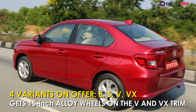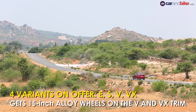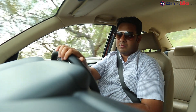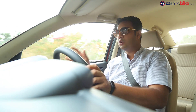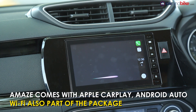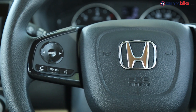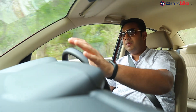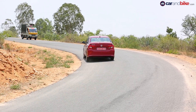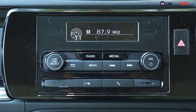The Amaze will be offered in 4 variants, with equipment levels varying accordingly. The top-of-the-line VX features a 7-inch touchscreen infotainment system dubbed DigiPad version 2 — a newer version of the DigiPad seen on the WRV, City, and BRV. The biggest addition is a completely new dashboard, new steering, and the 7-inch infotainment system which now supports Android Auto, Apple CarPlay, navigation, and more.